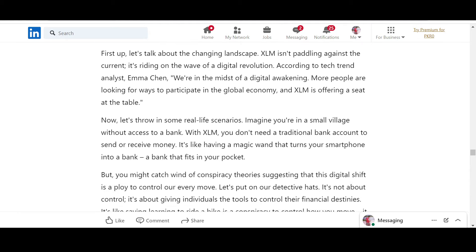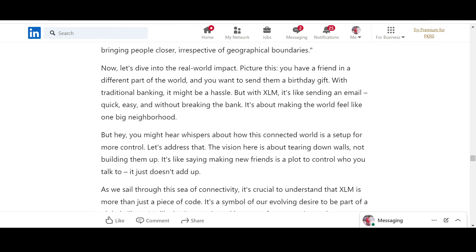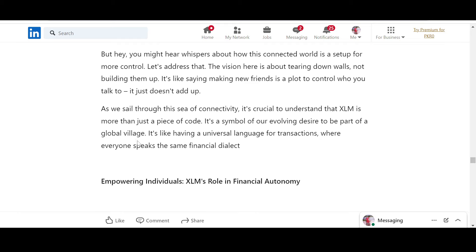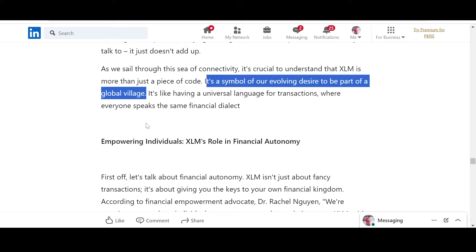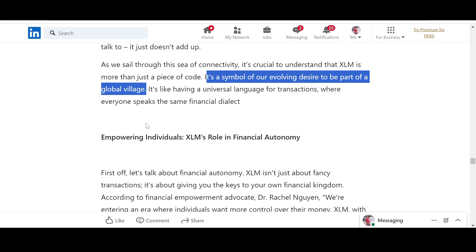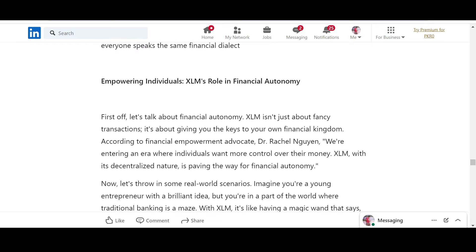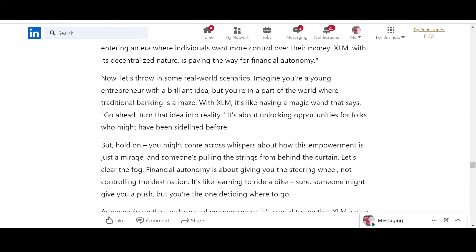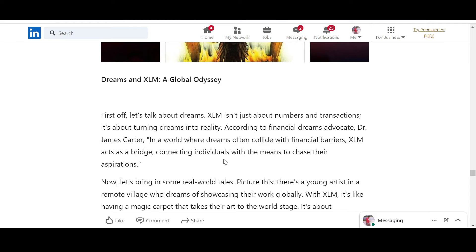XLM and societal shifts — it is basically changing the society. More people are looking for ways to participate in the global economy, and XLM is offering a seat at the table. XLM is connecting this world — it is more than just a piece of code, it is a symbol of our evolving desire to be part of a global village. It cannot be a global village when it takes days to transact from one state to another — XLM is empowering individuals and enabling financial autonomy.